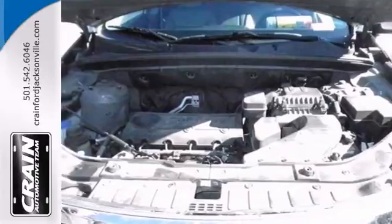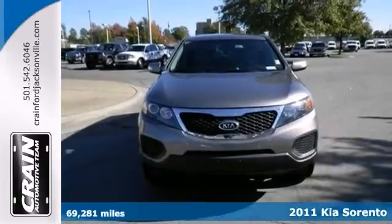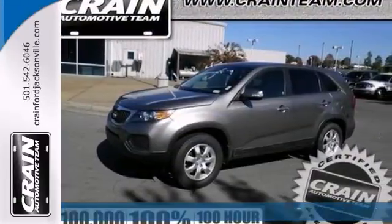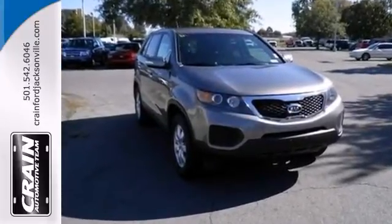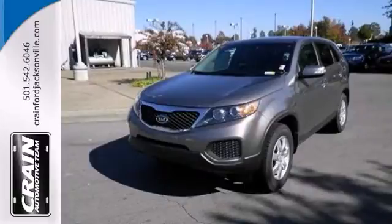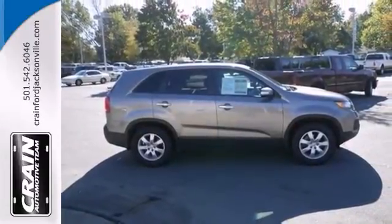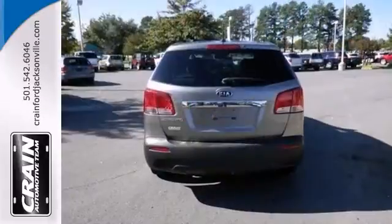We are pleased to be currently offering this 2011 Kia Sorento LX with just over 69,000 miles. Off-road or on the street, this Sorento handles with confidence. If not for a few miles on the odometer, you would be hard-pressed to know that this Sorento is a pre-owned vehicle. It will provide you with everything you've always wanted in an SUV: quality, reliability and character.